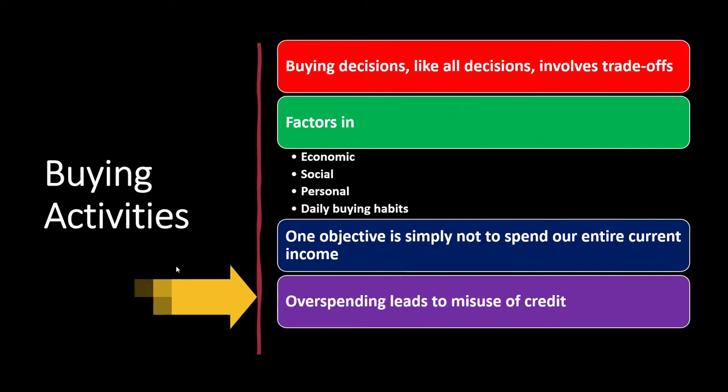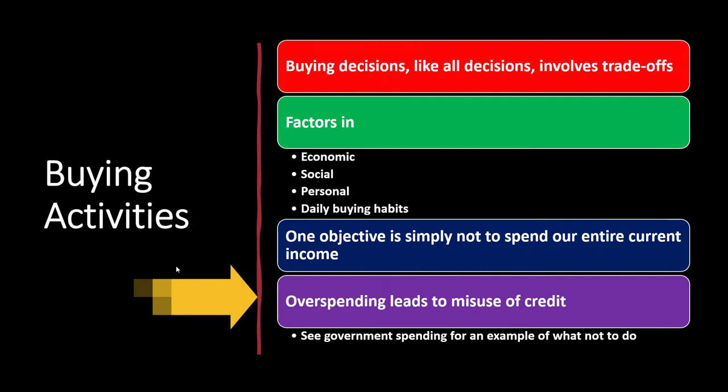Overspending leads to the misuse of credit. A common trap people get into is simply getting into the habit of overspending and relying on credit. Sometimes people rationalize this by looking at the government, which has theories suggesting you can just spend continuously. But even the government can rationalize spending more than it has — and logically, that's going to cause a problem at some point down the road.